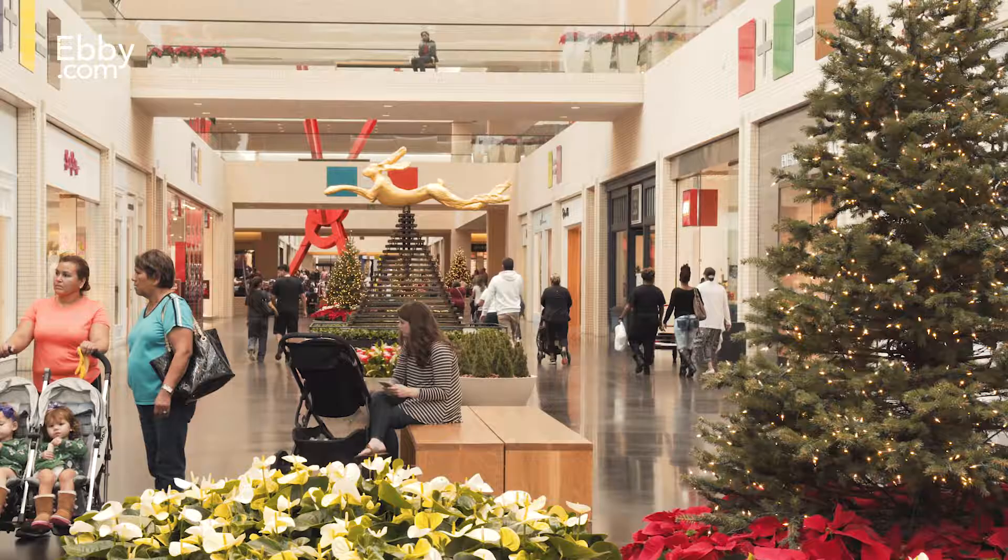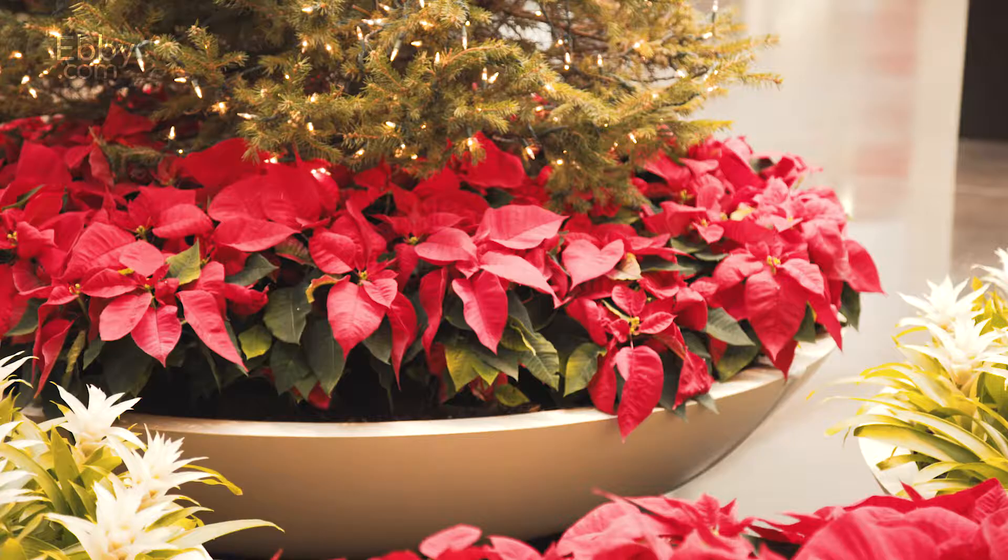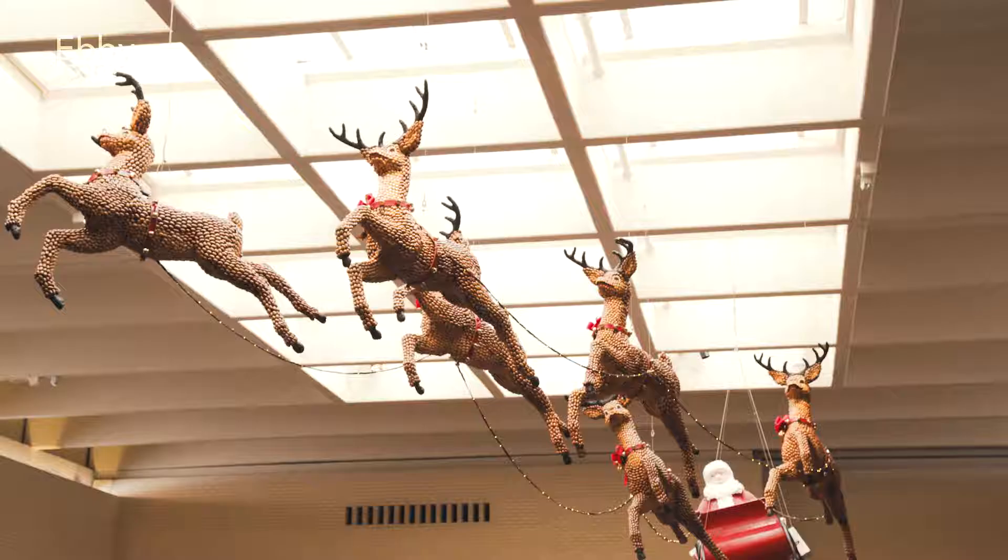3,000 poinsettias add a pop of red throughout our corridors, and all of those are grown in East Texas and chosen for their beautiful rich color.